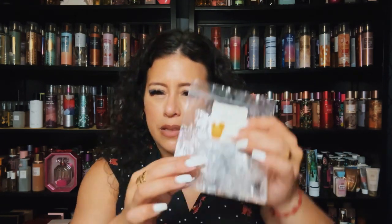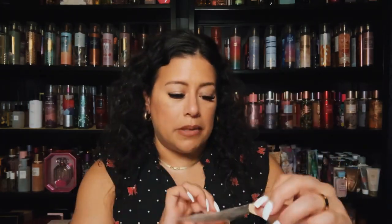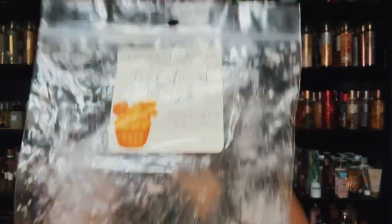I bought this in a destash — one of the mystery ones. It was like a leaf or two in here but this blew up my whole downstairs. I absolutely loved it. I would repurchase this and I'm looking to get a little more Traverse City in my collection.